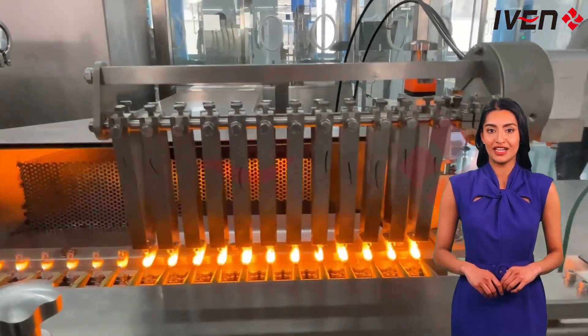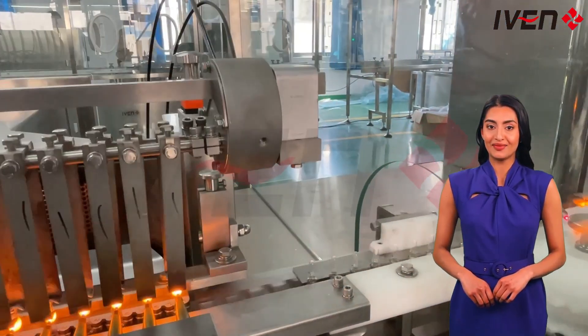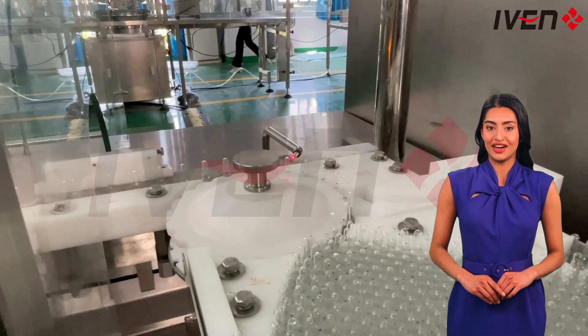Compared with other manufacturers, Ivan's equipment has a smaller overall size, higher automation and stability, lower failure rate and less maintenance cost, making it the first choice for customers to achieve production upgrades.